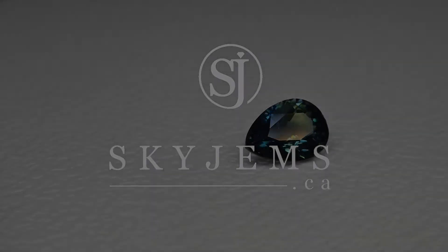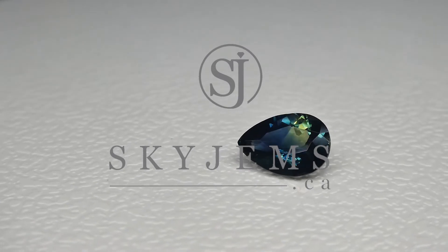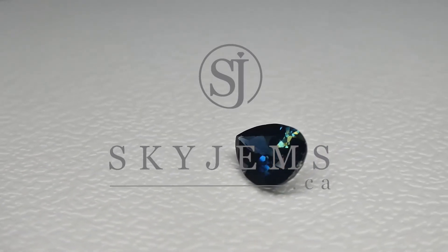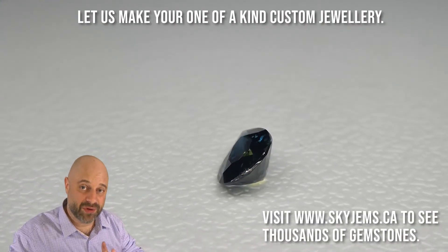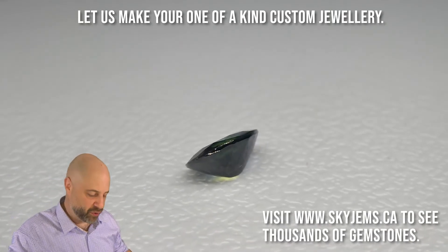This is a stunning 1.92 carat unheated pear-shaped sapphire from Nigeria. Hi everyone, David Sod here from SkyGems.ca. Thank you all so much for joining me. I have a lovely gem on the turntable for you.